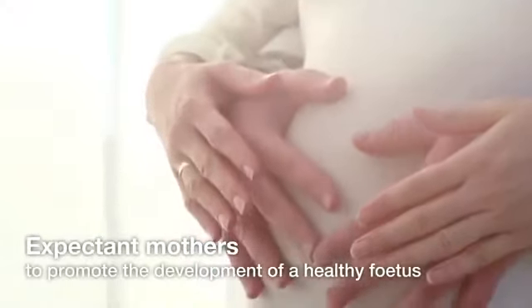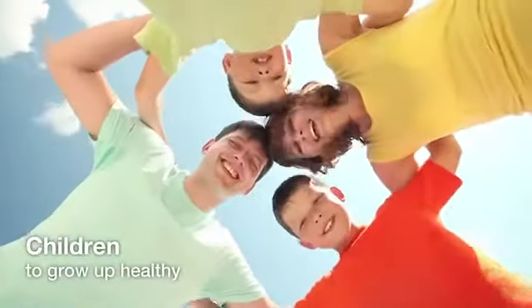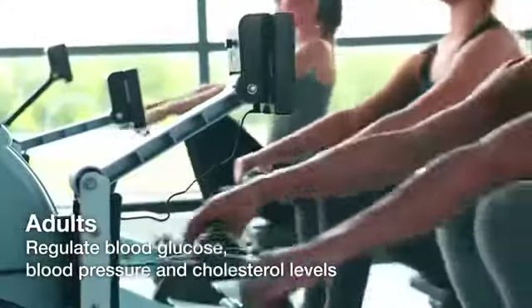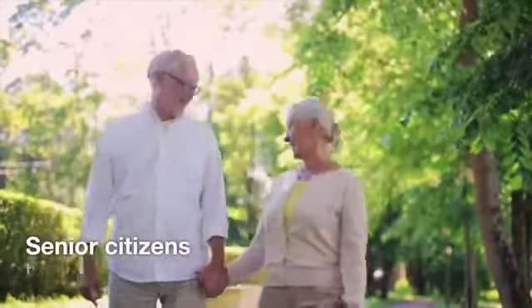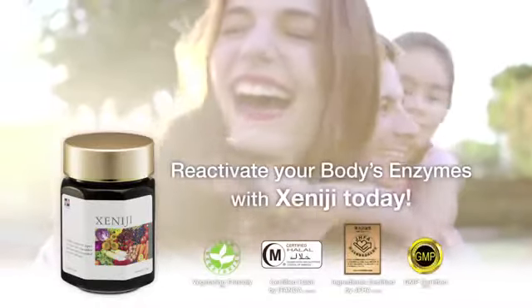In general, Xenogy helps expectant mothers to promote the development of a healthy fetus. It helps children to grow up healthy. It helps adults regulate blood glucose, blood pressure, and cholesterol levels. It also helps senior citizens to slow down the aging process. Reactivate your body's enzymes with Xenogy today.